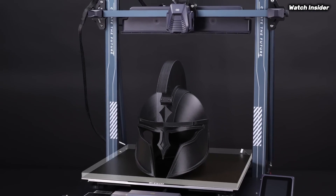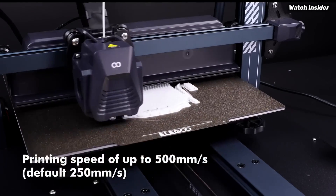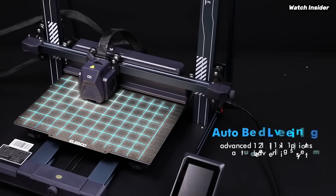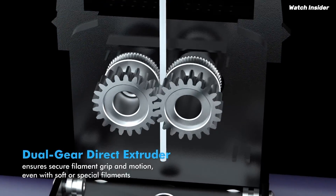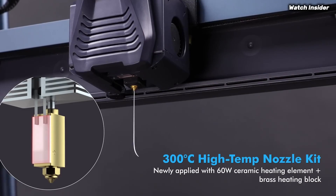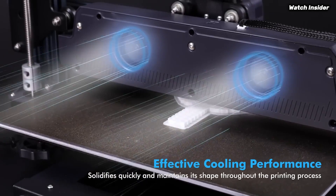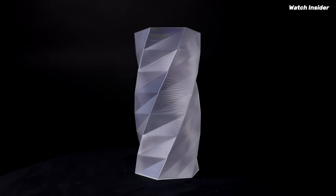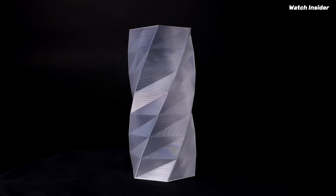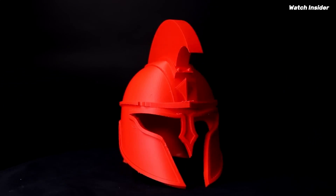After extensive testing and usage, it's clear that this model offers a remarkable balance of affordability, ease of use, and high-quality prints. One of the standout features of the Neptune 4 Plus is its spacious build volume, which allows you to create larger and more intricate designs without the need for multiple prints. The printer's sturdy construction ensures stability during printing, significantly reducing the vibrations that can lead to errors in your models. Setup is a breeze, thanks to the clear instructions and well-organized components — the printer comes partially assembled, which means you can start printing in no time. The user-friendly interface and touchscreen make navigating through settings incredibly intuitive.